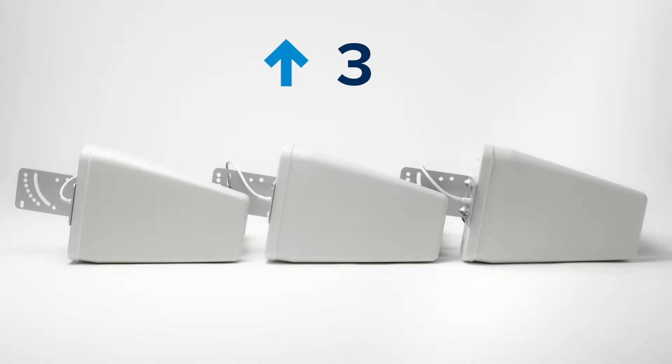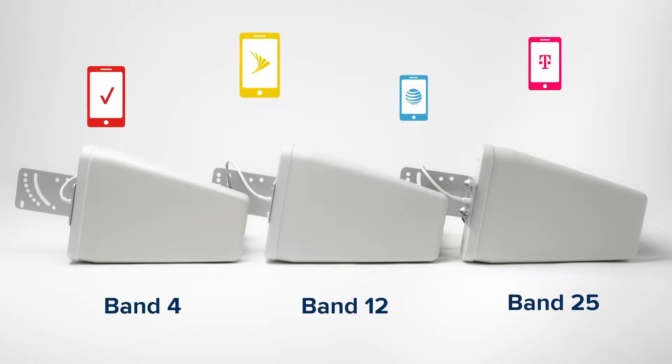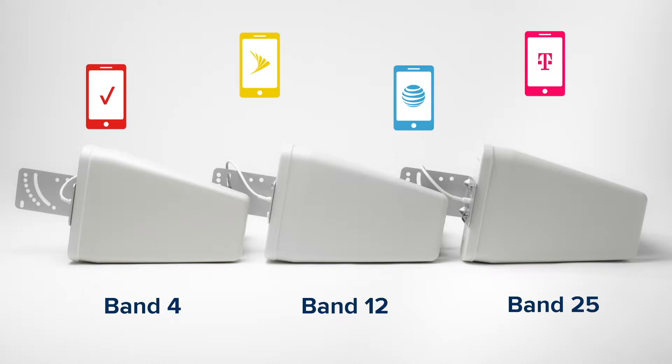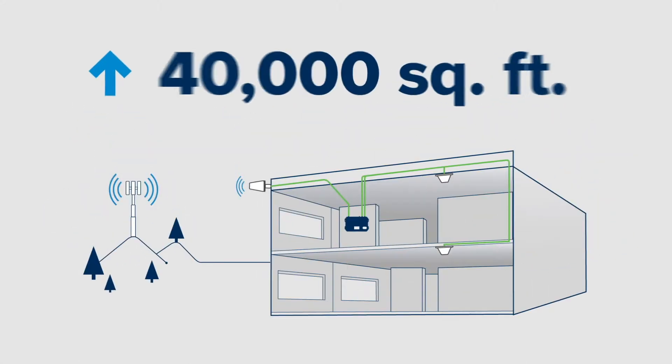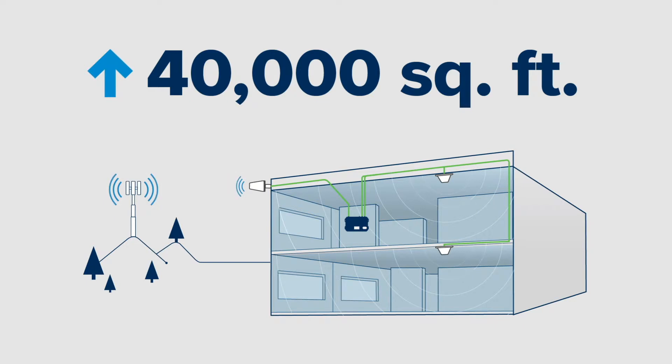By using up to three outdoor antennas all at once with the Enterprise 1300, with each one dedicated to a specific frequency band or carrier to collectively amplify the existing cell signal from multiple towers, in-building coverage can be maximized in mid-sized commercial spaces up to 40,000 square feet.